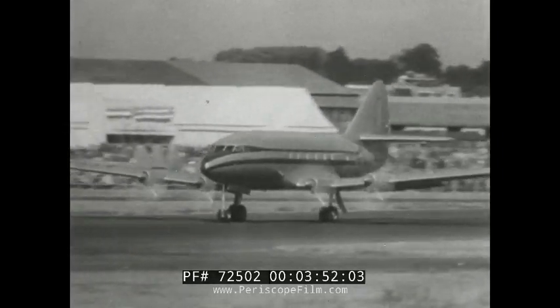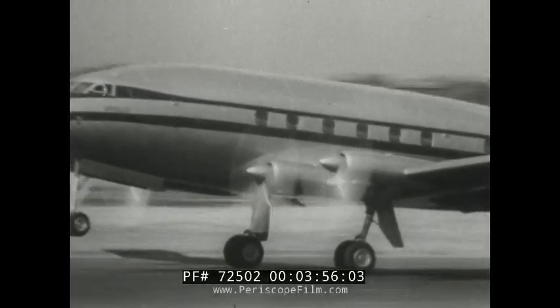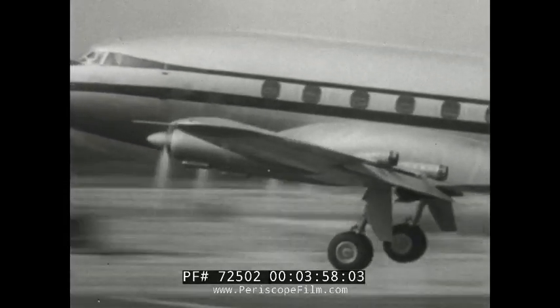The Apollo fills the gap between feeder planes and the larger machines. Mamba turbo props provide the power, and up to 30 passengers can be accommodated.